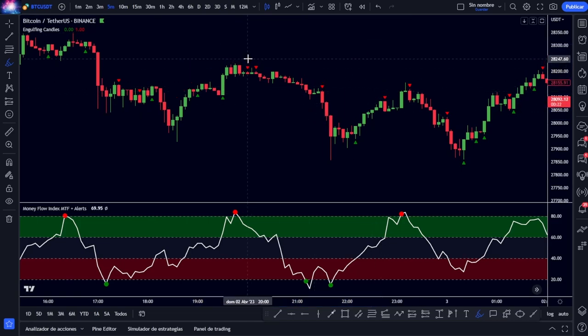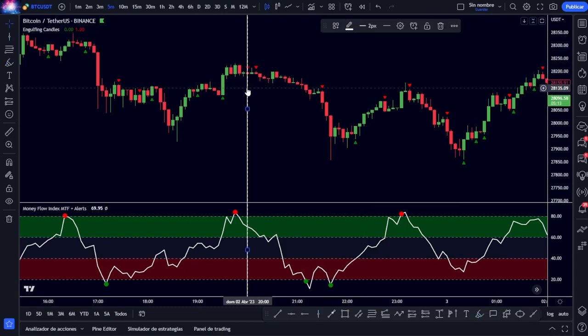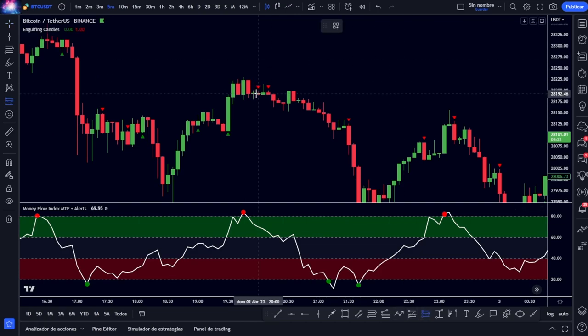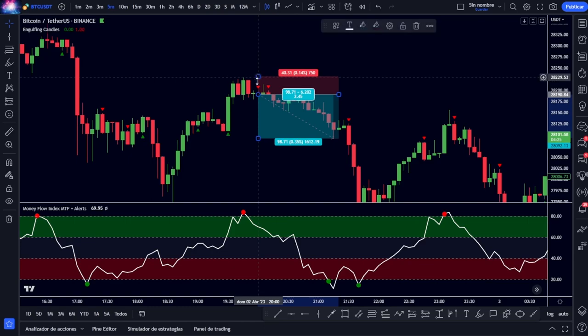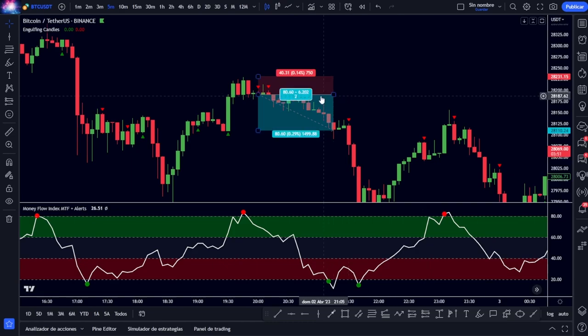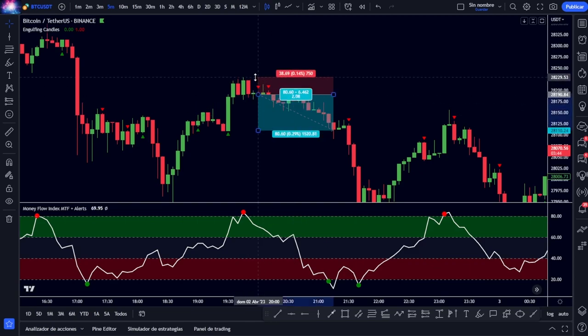We will also wait for an engulfing candlestick signal to appear. In the event that the Money Flow remains in that overbought area, we will enter our trade. ChatGPT tells us we can take our operational range up to a 3-to-1 ratio, but I prefer to be more conservative, and depending on the volatility of the market I am trading, I will choose a more conservative ratio — for example 2-to-1 — placing our stop loss just above the previous highs and lengthening our take profit to that 2-to-1 ratio.